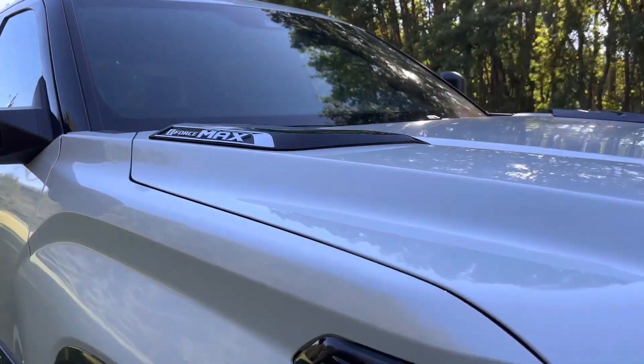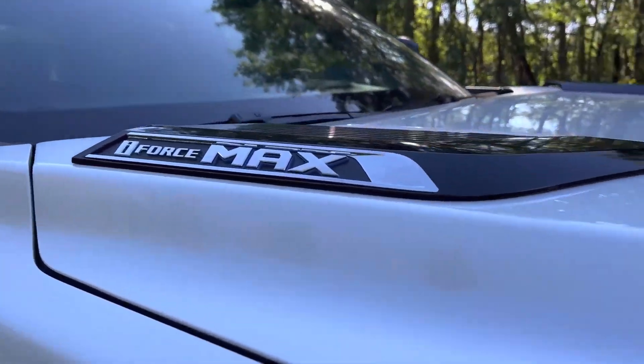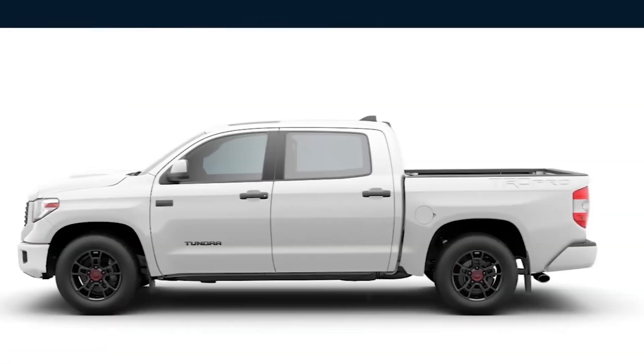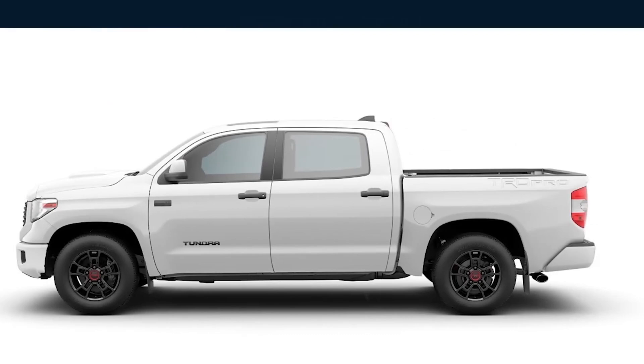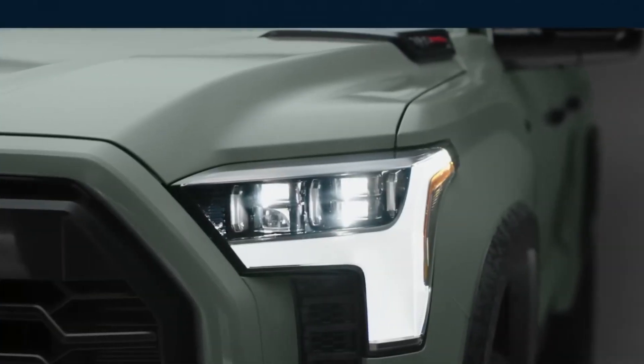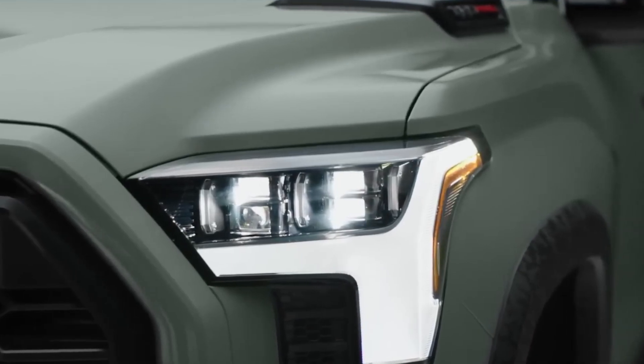Limited, Platinum, 1794 Edition, and Capstone 4x4 vehicles score 19 mpg in the city, 22 on the highway, and 20 combined. The TRD Pro gets 18 miles per gallon in town, 20 on the interstate, and 19 combined. The SR and SR5 Tundras do not offer the i-Force Max powertrain.